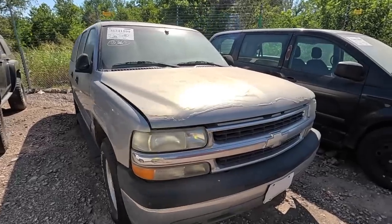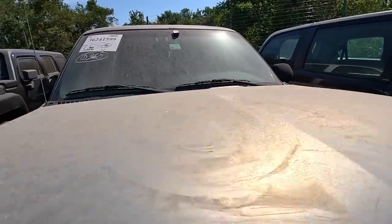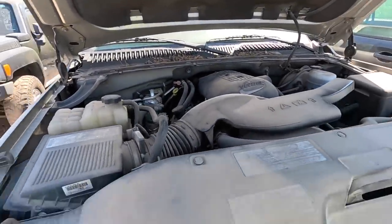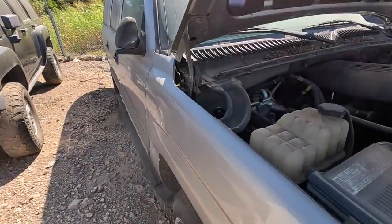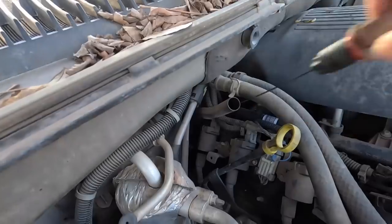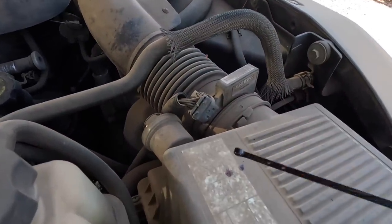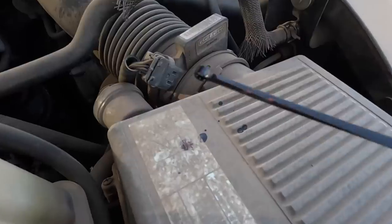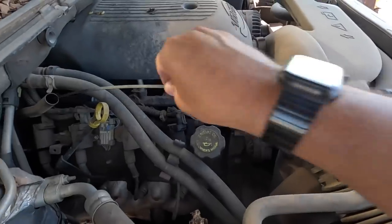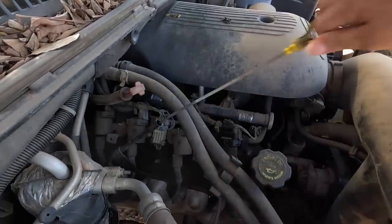So I wasn't going to look at the Suburban, but it's right here and it's supposed to be a run and drive. It doesn't hurt to at least give it a peek real quick. Let's check the trans fluid real quick, because if it runs, my biggest concern is the condition of the transmission. I don't know how well you can see it, but it's not that bad. Let's check the oil then. Just because it runs doesn't mean it runs well.